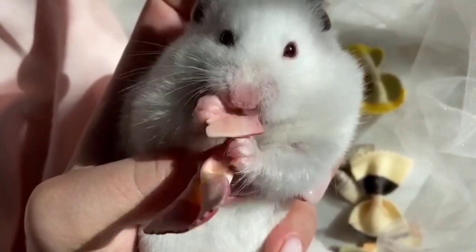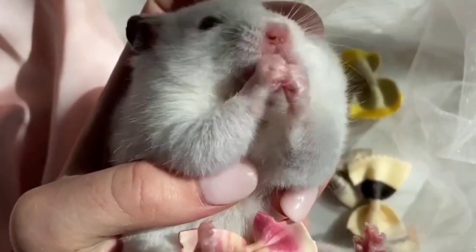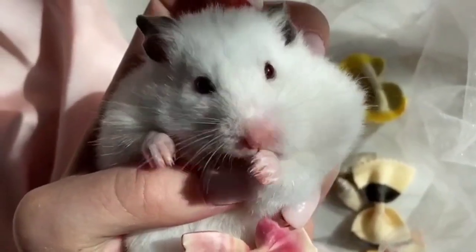About 20 species of hamsters live in deserts and plains, as well as dunes and agricultural fields in Europe, Asia, and North Africa.